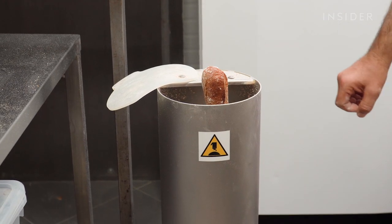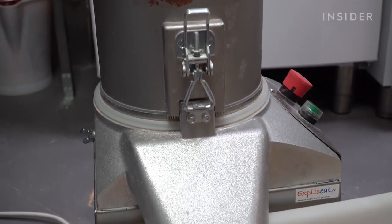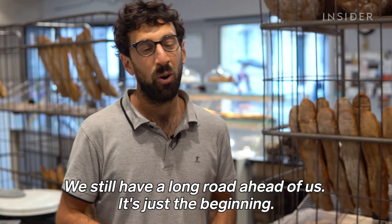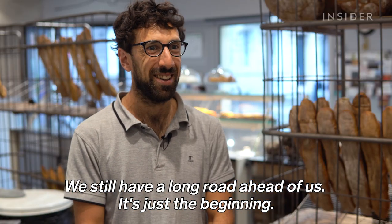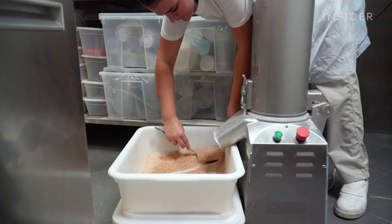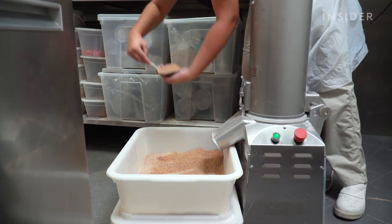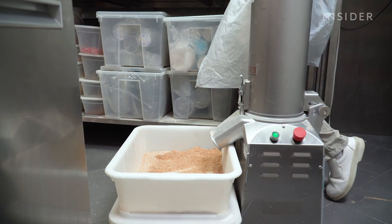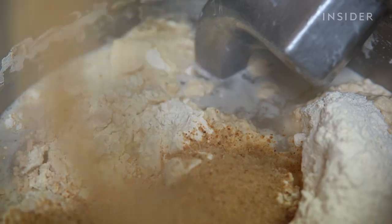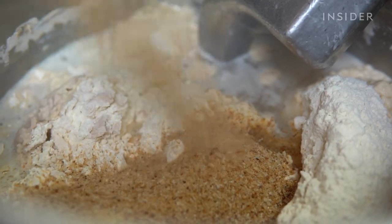One advantage of the Crumbler is that it can be used with any type of bread. But getting the word out takes time — Wallet says they are at the beginning, with dozens of machines deployed around the world. For some bakers, the price is a deal-breaker: the machine costs almost 500 euros for a one-month trial, or more than 2,000 euros to buy outright.